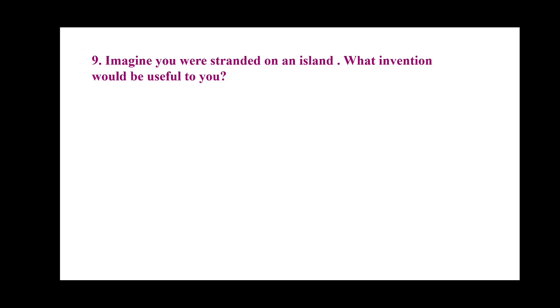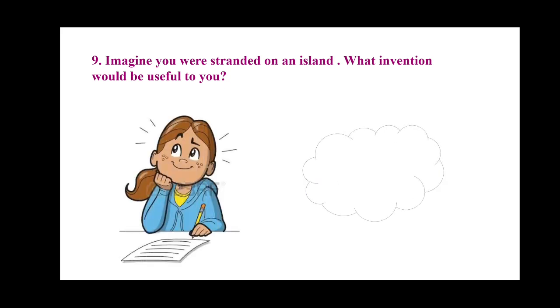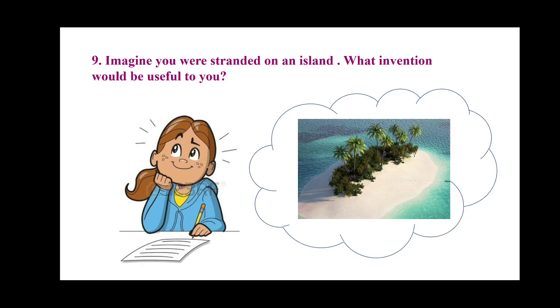Let's discuss this answer together — it is an imagination question based on your creativity. Suppose you were stranded on an island: think about what invention would be useful to you. Just imagine you are on an island and think about what you would invent at that moment. Give it a try and write it on your own, children. I hope you all have understood the chapter well. Read the chapter once again in your book, and don't forget to write the answer to this question. Thank you.